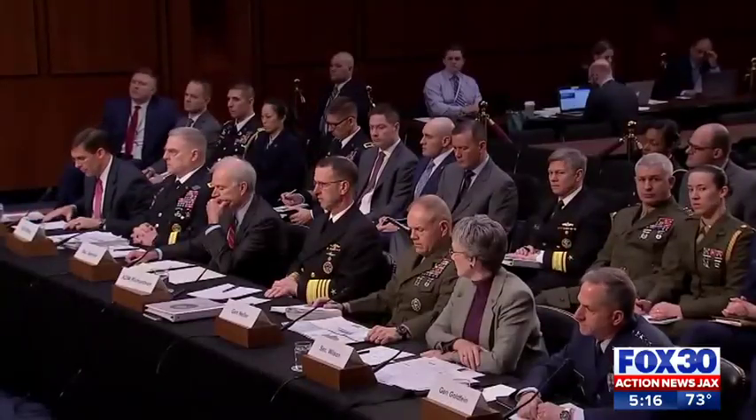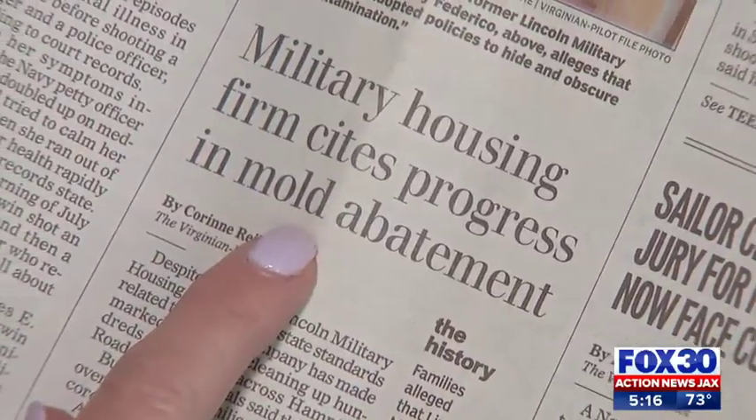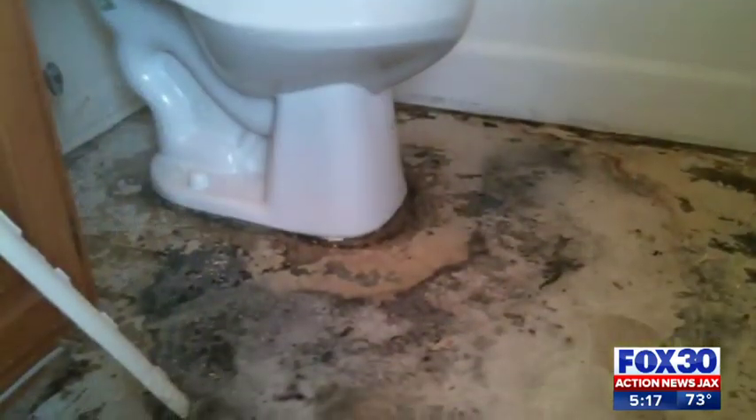Shelly Federico tells Action News Jacks she was an original whistleblower in the national military housing crisis in 2011. She tells me her former husband, a Marine, was stationed in Virginia at the time. She says their home fell into disrepair, resulting in severe health effects from mold.